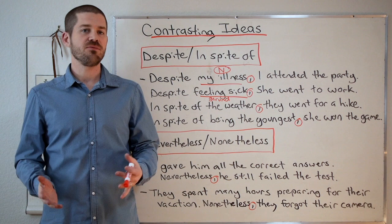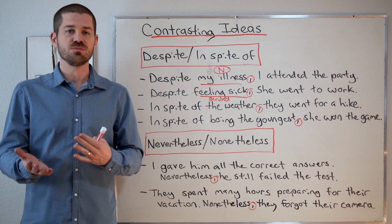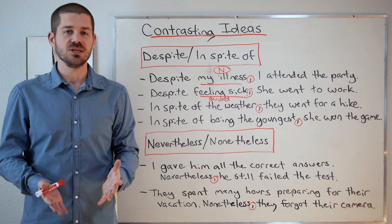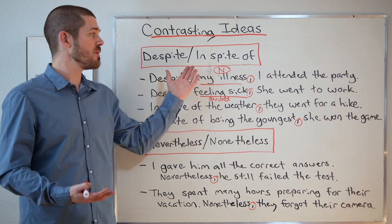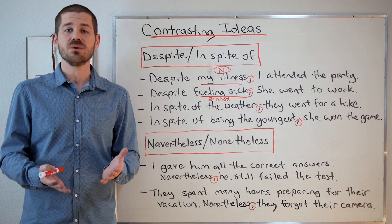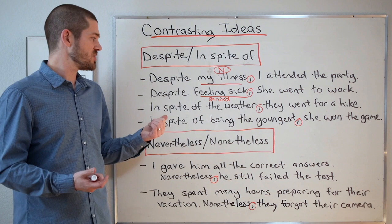Let's take a look at despite and in spite of. Remember, they're exactly the same. Notice that with in spite of, we've got 'of' following it. But with despite, we don't need any preposition — so we're not going to say 'despite of.' With in spite of, we must include 'of.' Other than that, they use the same grammatical structures and have the same meaning — showing the opposite of what we expect.